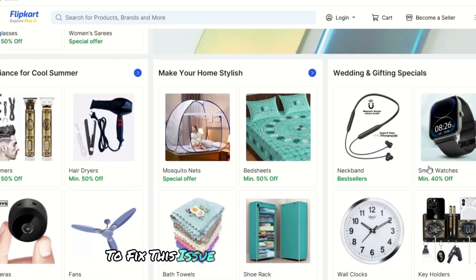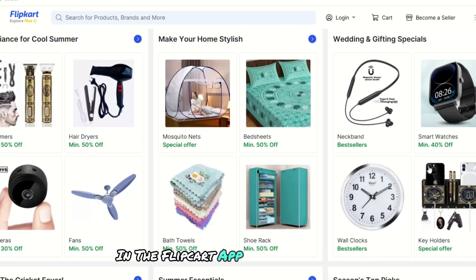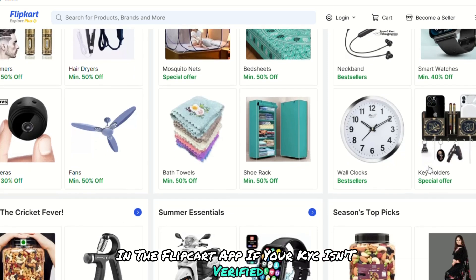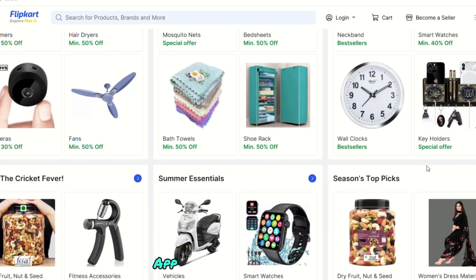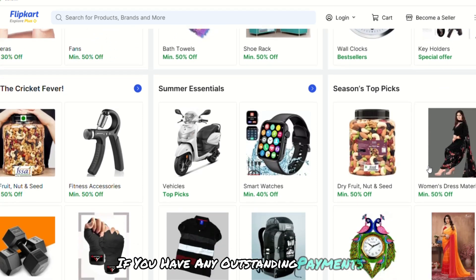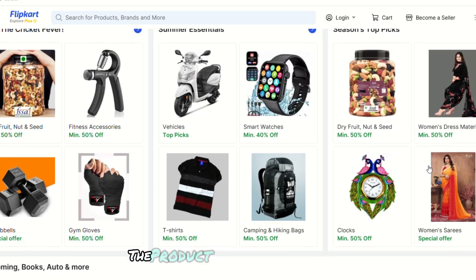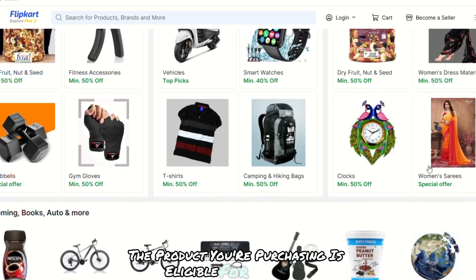To fix this issue, start by checking your eligibility in the Flipkart app. If your KYC isn't verified, complete the process through the app to enable the service. If you have any outstanding payments, clear them before trying again. Also, check if the product you're purchasing is eligible for Pay Later.